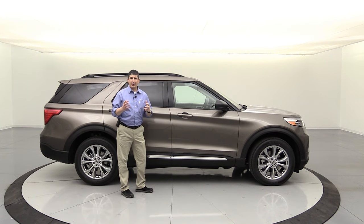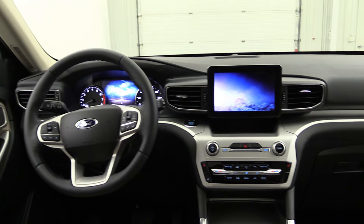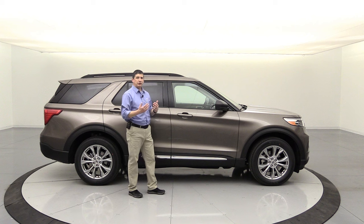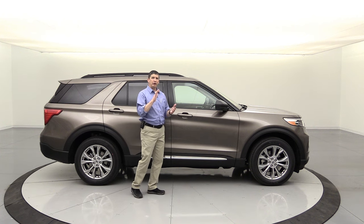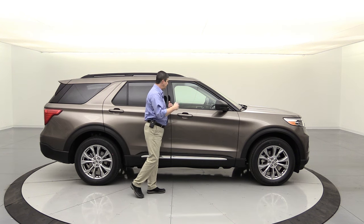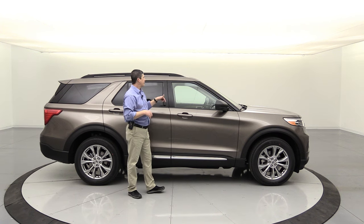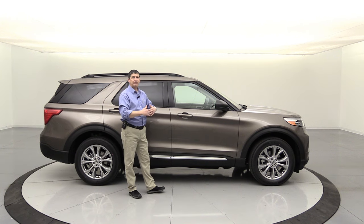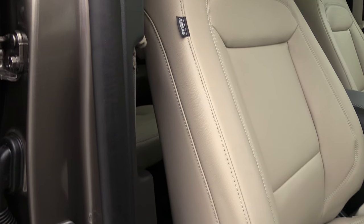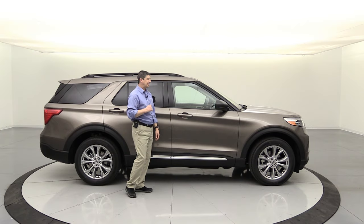Let's talk about airbags first. The driver and front passenger have a dual-stage airbag — it deploys a different size depending on how close you are to the front of the vehicle. Sensors underneath the seats know the position and deploy the correct size airbag so it doesn't deploy too big and hurt you, or too small and fail to protect you. There are also driver and front passenger knee airbags, as well as side impact airbags that deploy from the side of those seats.